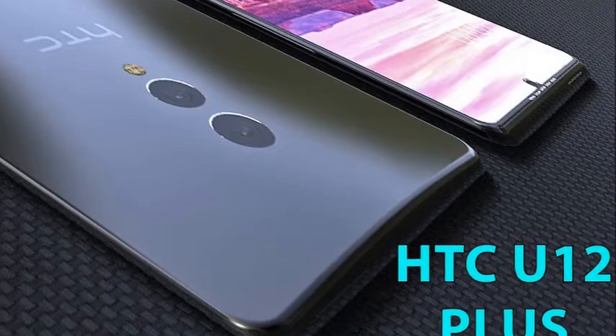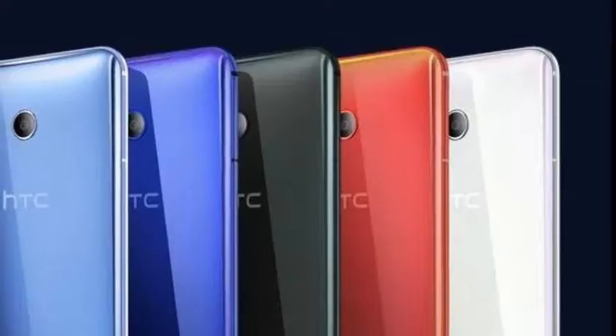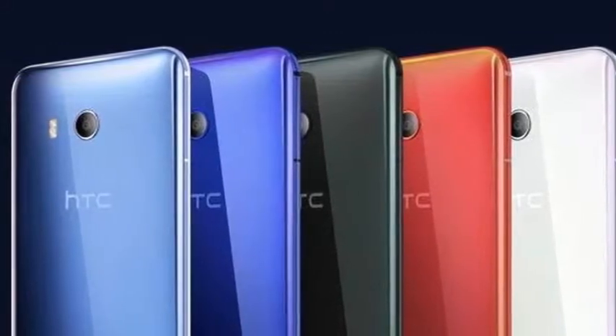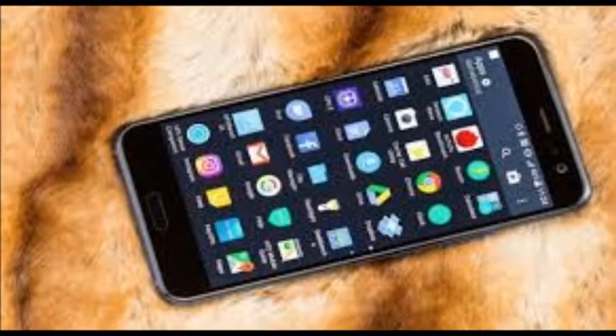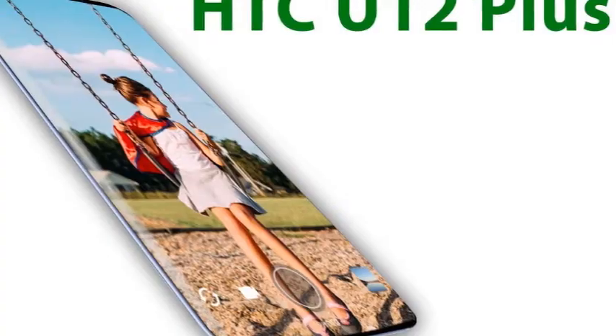Let's talk about HTC U12 Plus. The U11 is the latest flagship of the Taiwanese manufacturer HTC. According to the latest news, the phone is selling rather better than its predecessors, the HTC M9 and HTC 10. In addition, Enterta named it the device with best performance in the month of May of this year 2017.